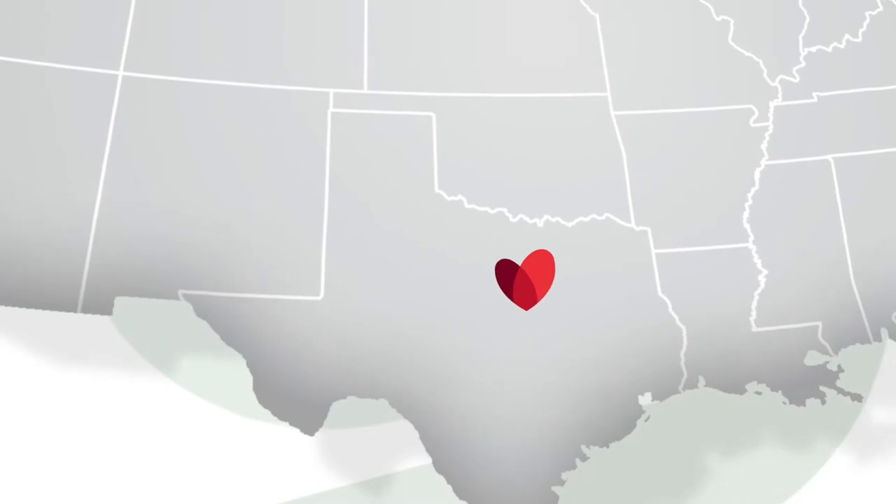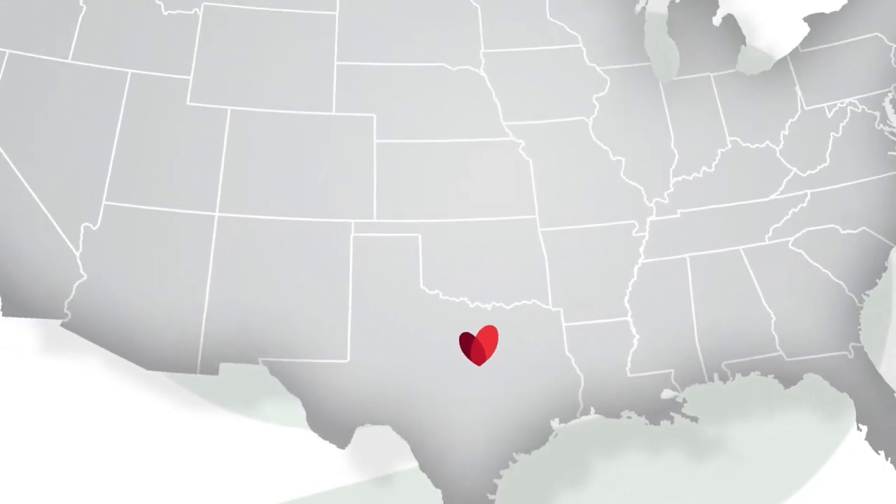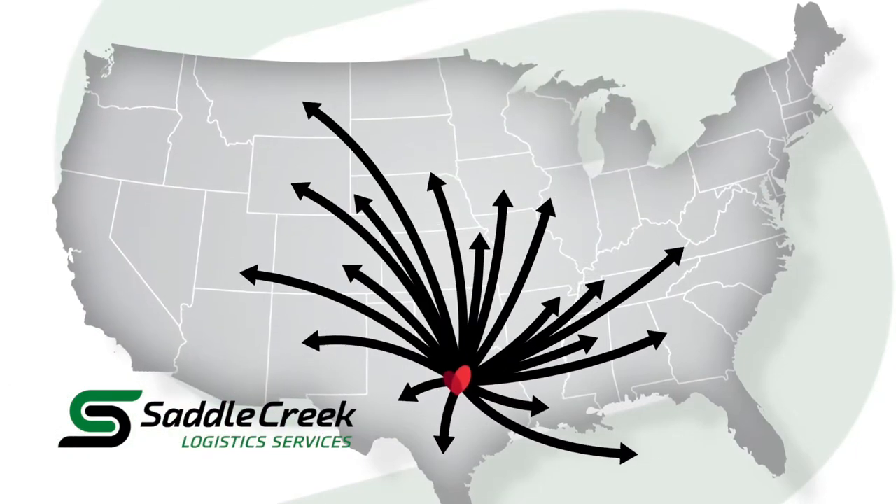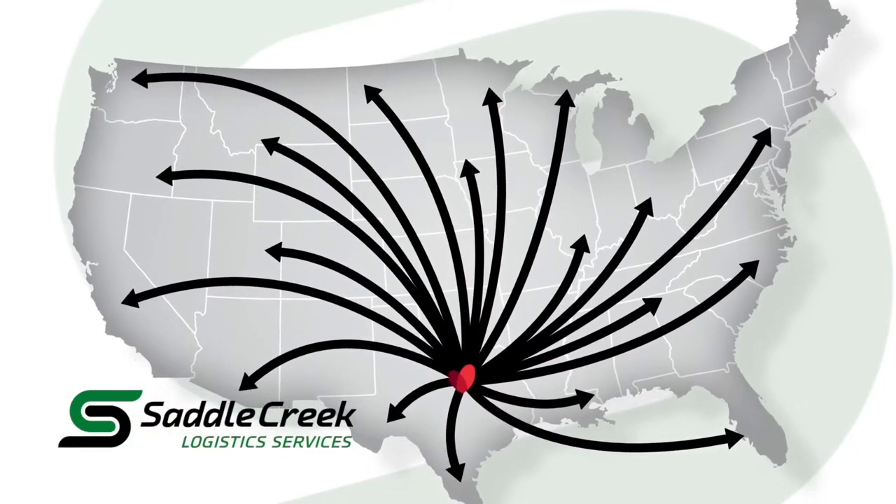Moving AllHeart's distribution facility to Fort Worth, Texas offered advantages for inbound sourcing, improved speed to market, and reduced costs.